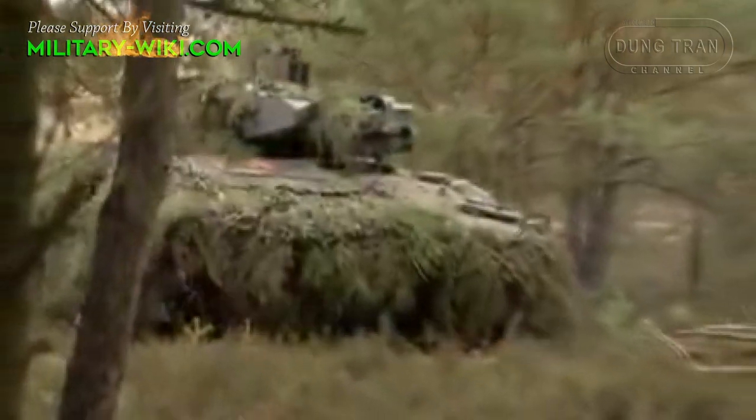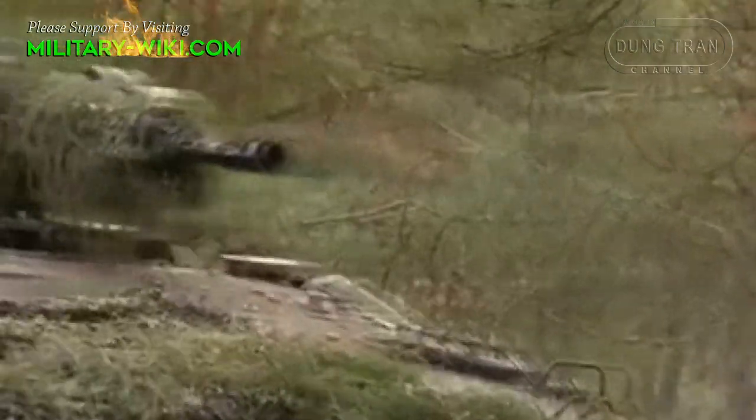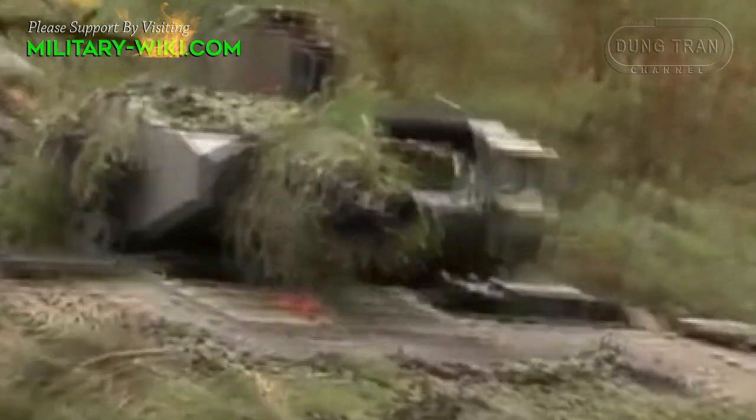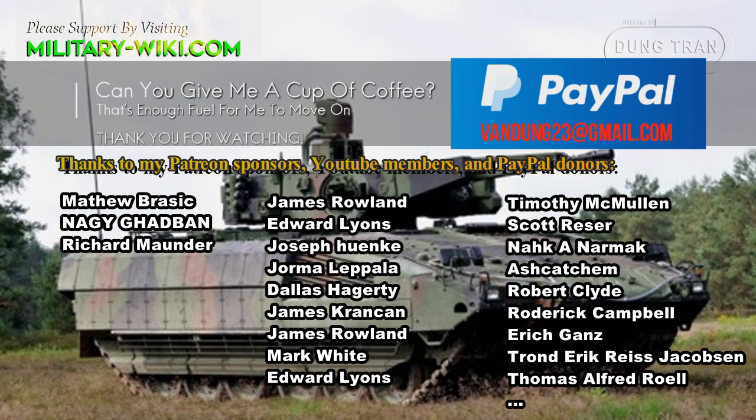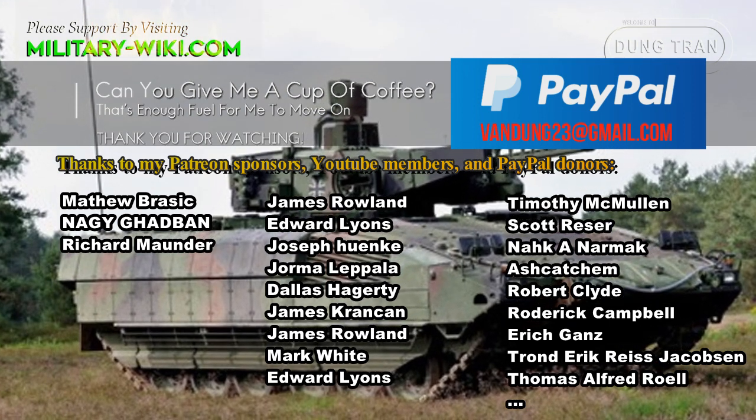The Puma has been in service with the German Army since April 2015. Potential future operators include Chile and Croatia, and NATO members are also very interested in this German infantry fighting vehicle.